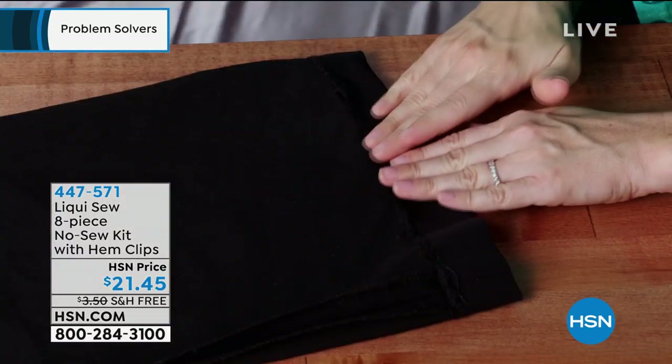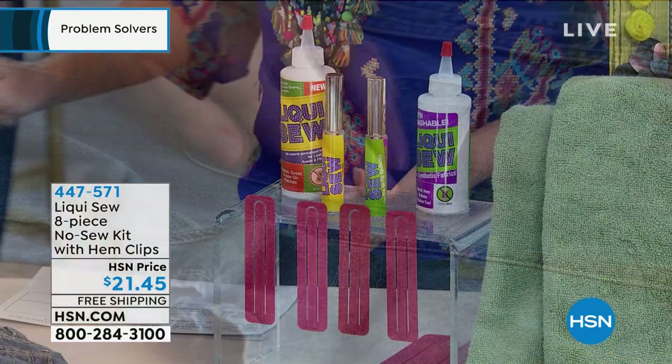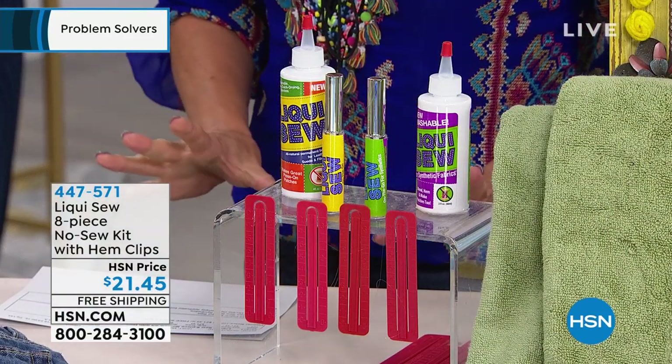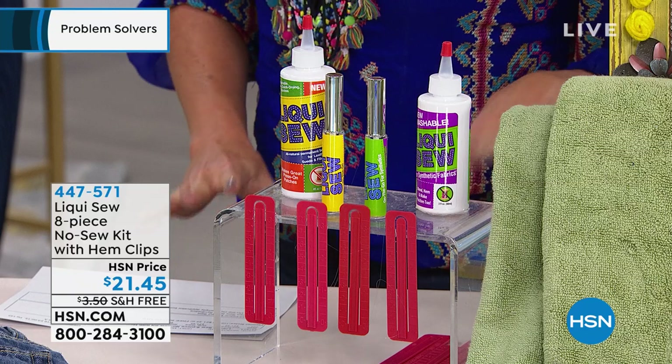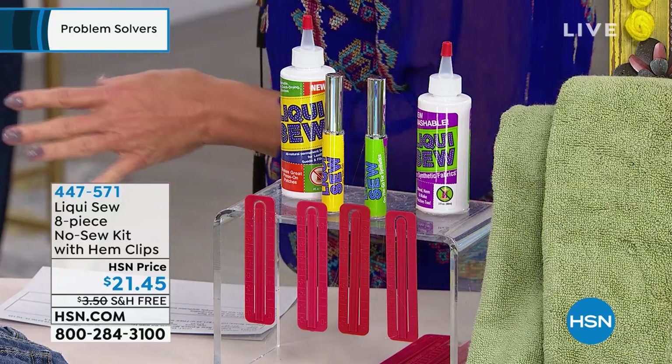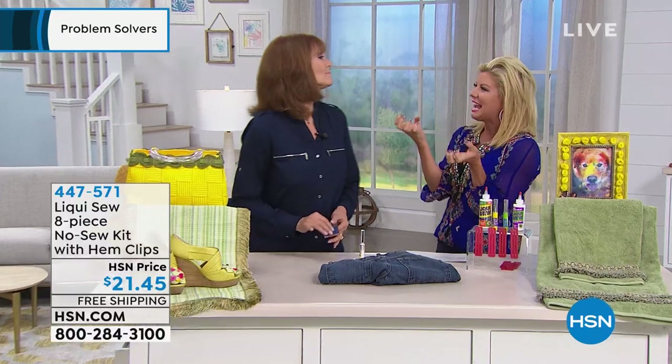Let me take you through exactly what you're going to receive. You're going to receive one All-Fabric LiquiSew full-size four ounces, the LiquiSew for synthetics, the Sew on the Go applicator bottles — there's two of those — and then four hem clips plus an idea guide. Vonnabelle Sherman is our very special guest representing LiquiSew. Fair to say it is like a needle and thread in a bottle? Yes — it's a needle and thread, I don't have one, no problem. We can sew without a needle and thread, and this configuration will do hundreds of fixes for you.